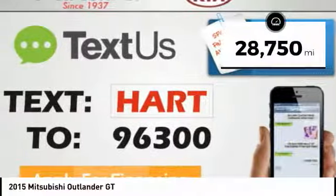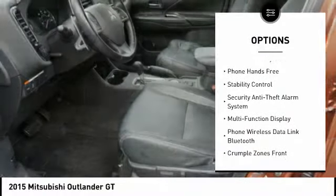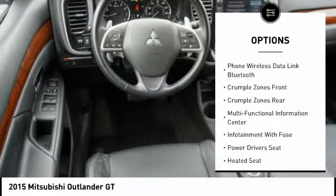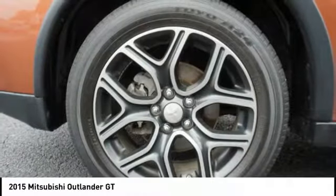This vehicle has less than 30,000 miles. Here are some of this vehicle's great options: stability control, heated seats, power driver's seat, power sunroof, navigation system, steering wheel audio controls, backup camera, anti-lock braking system, traction control, and air conditioning.